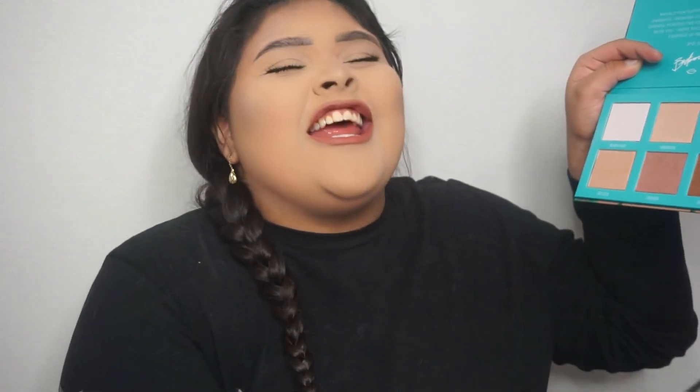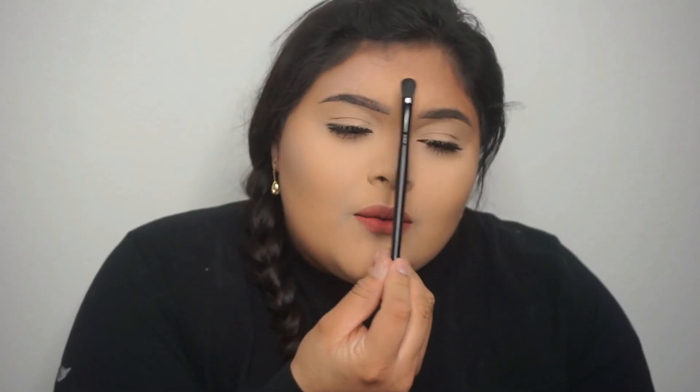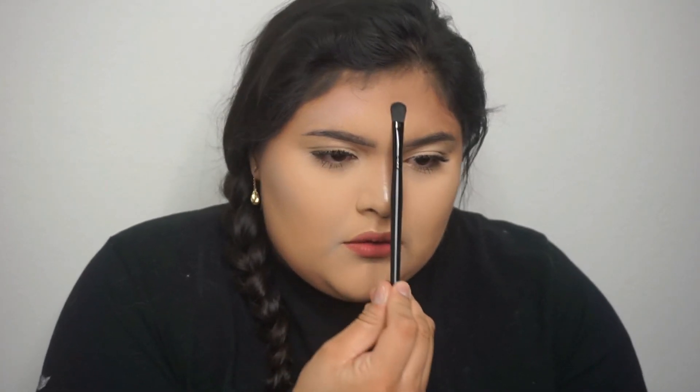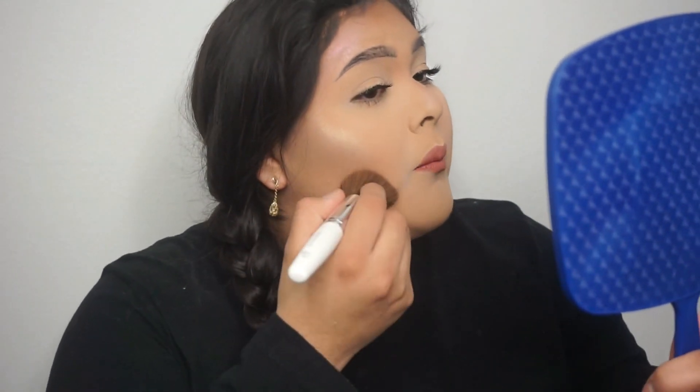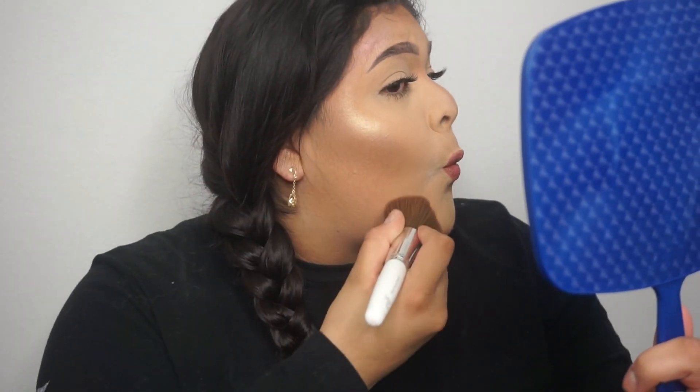Next we're going to do 'Cheehoo' and put it on top of the other eyebrow. Oh, that is beautiful — that is so gorgeous, do you guys see that? That is beautiful. First I'm going to try it as a highlighter, and then I'll get my bronzer brush and mix it with my bronzer to see how it works. Should I just put it right in the middle of my forehead? We're just going to put it right in the middle of my forehead. Oh my goodness, do you guys see that? This highlighter is slaying the game — all of it, all of them. I want to just roll around in this.